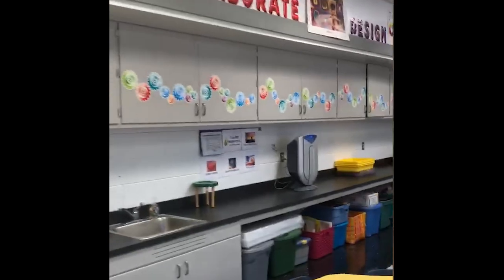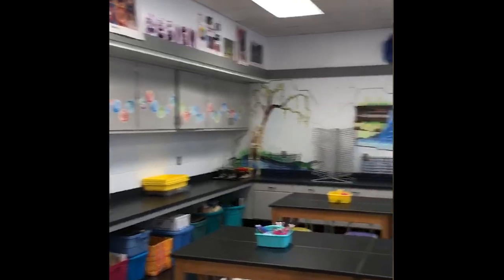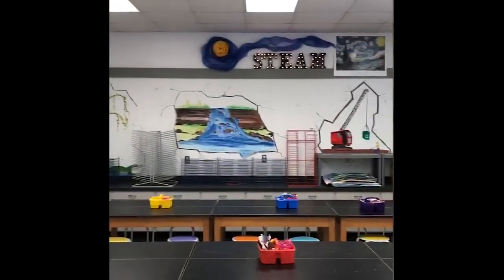Students will visit our amazing Makerspace lab once a week in lower school and twice a week in middle school. In our Makerspace lab we have such an array of fun activities that we do during the year.